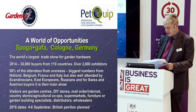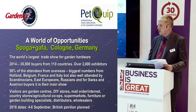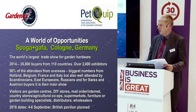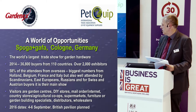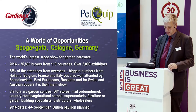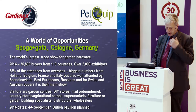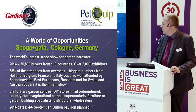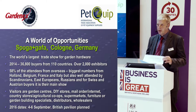Spoga+Gafa in Cologne is the world's largest trade show for garden hardware — 37,000 buyers, with 60% of attendees coming from overseas. In recent years it's been well attended by buyers from all over Europe, and we've even seen people from markets such as Uruguay and Tahiti. Visitors include garden centres, DIY stores, distributors, supermarkets, and furniture or building specialists. Next year, the show dates are the 4th to the 6th of September, and we'll be organising the British Pavilion.